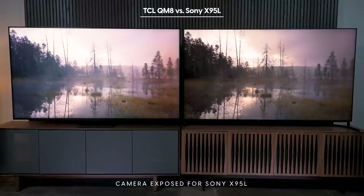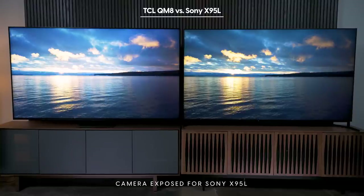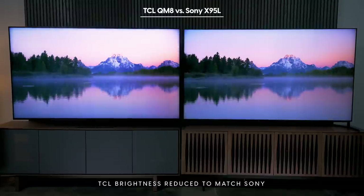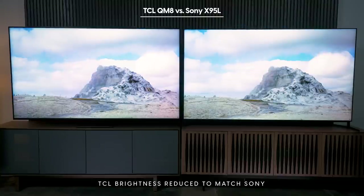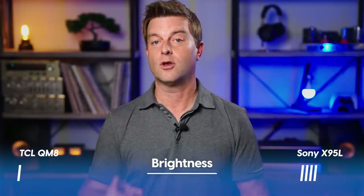The second reel shows the TCL looking aggressively bright while the Sony puts out an excellent picture. The third reel has the TCL's brightness backed down from 100 — the default in HDR movie mode — to about 65, which perceptually matches the Sony X95L using camera measurements. The TCL still looks brighter overall, but what's important is that while the TCL QM8 has higher average picture level, the Sony's HDR highlights are just as bright. Because the Sony doesn't over-brighten everything, its contrast is therefore significantly better. So the brightness category goes to Sony.